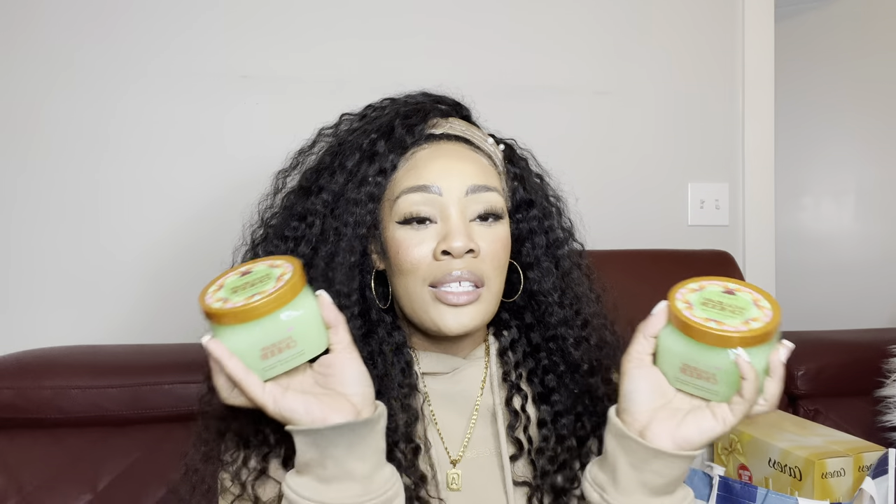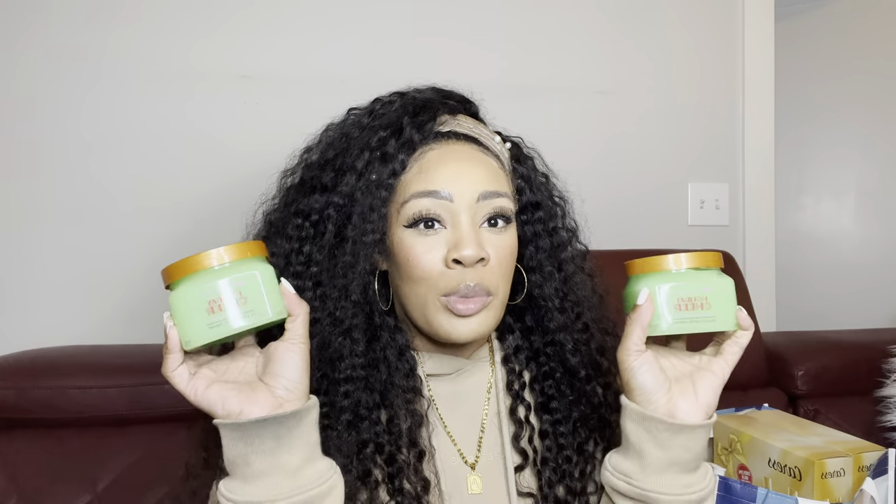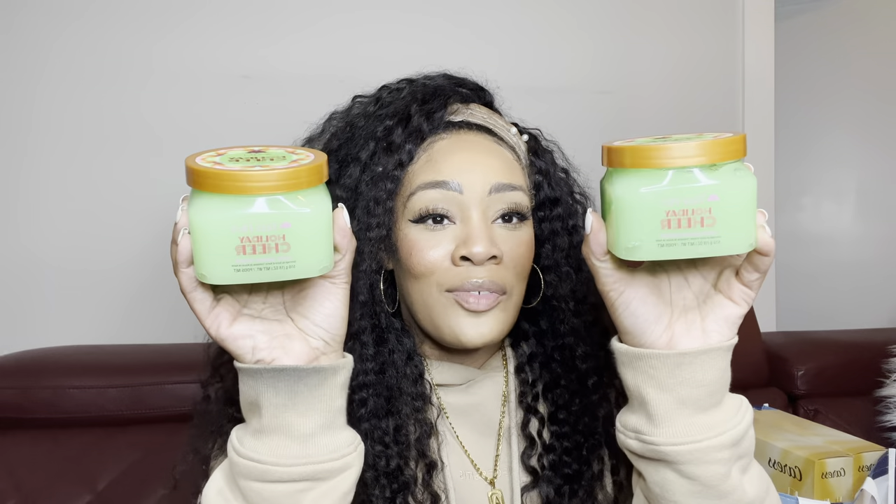On to the skincare and body care clearance items — I found Tree Hut for 90% off! These were like two or three dollars. This is the Holiday Cheer scent, which I never got a chance to try this season. It literally smells like a sweet Christmas tree — there's something citrusy, maybe bergamot, that's really uplifting. Even though Tree Hut is already pretty affordable, it's even more exciting to find it this cheap. My store had sold out of the Sugar Cookie one way before Christmas.